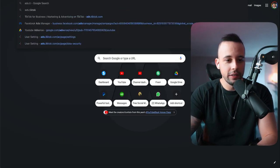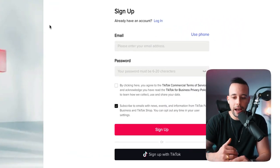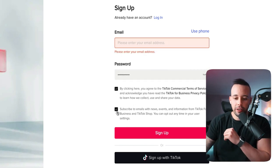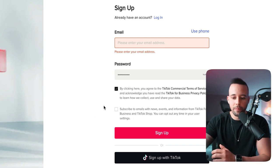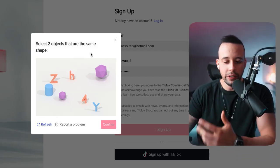To create a TikTok ad account, go to ads.tiktok.com. When you reach that page, click 'Create Now.' It's going to ask for an email and password, or you can use your phone number. After entering your credentials, click the first checkbox but do not click the second option — that signs you up for their news and emails. After that, click 'Sign up' and it's going to show you a CAPTCHA puzzle where you select the two objects with the same shape.